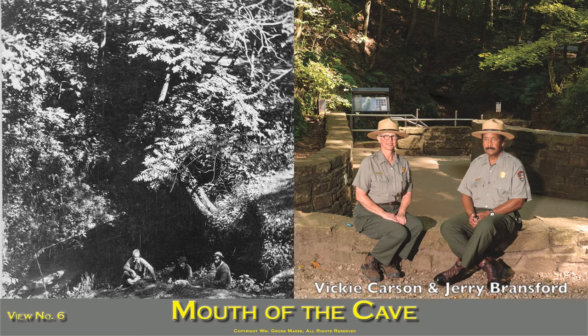This view of the mouth of the cave introduces three well-known guides. The one on the right is Old Matt, who has acted in the capacity of a guide for the last 30 years.